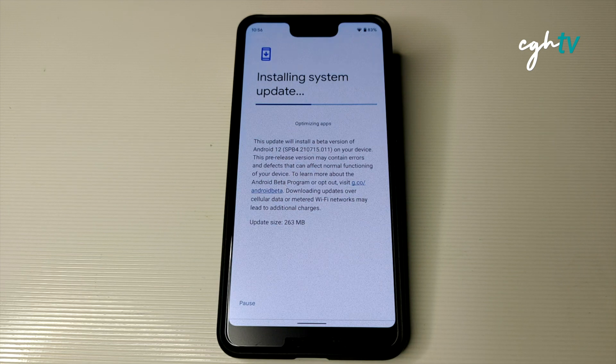I hope Pixel 6 provides longer software updates. I'm really looking forward to it, but unfortunately it's not being released in my country — Google's website never lists my country. Maybe in the future Pixel 6 will come to my country, and I'll be looking forward to it.